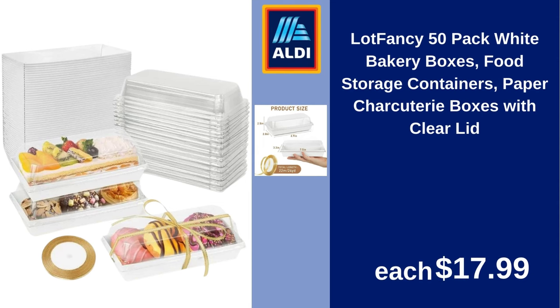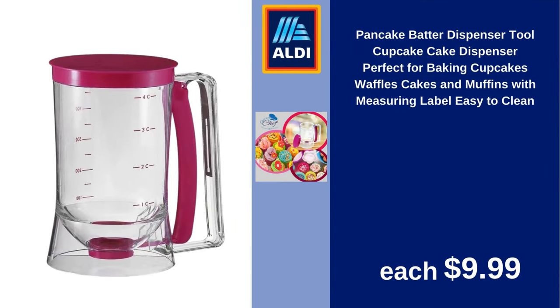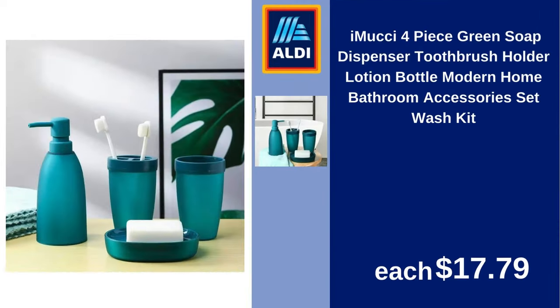Lot Fancy 50-Pack White Bakery Boxes Food Storage Containers Paper Charcuterie Boxes with Clear Lid $17.99. Pancake Batter Dispenser Tool Cupcake Cake Dispenser, perfect for Baking Cupcakes, Waffles, Cakes and Muffins with Measuring Label, Easy to Clean $9.99.